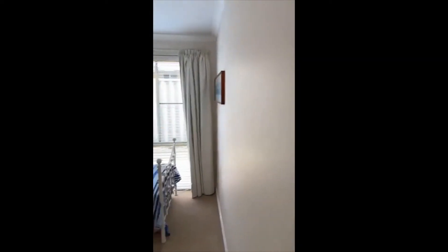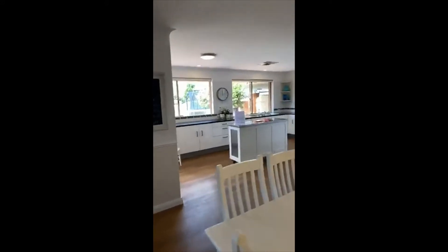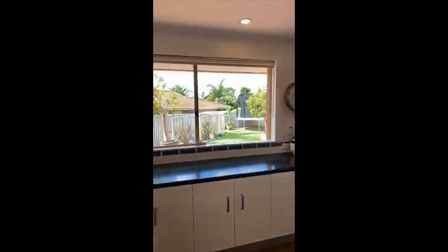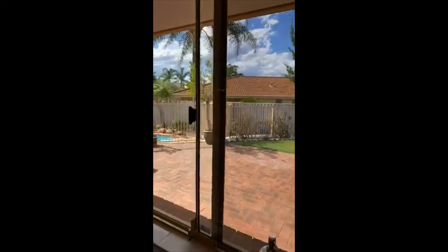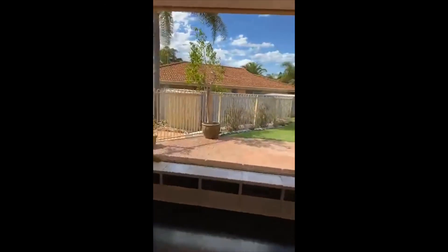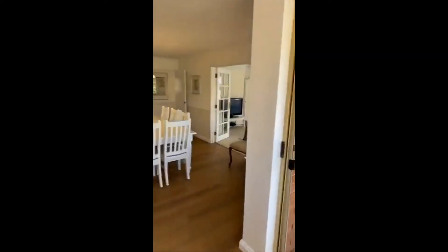Bedroom two doesn't have built-in robes but there's plenty of capacity to add them should you wish. It's just really pretty — it's the feel of a home that sells it, and this one feels really, really lovely. From the kitchen sink you have an amazing view out to the pool, the grass area to supervise the kids, the outdoor entertaining area, and the casual living — so you're really in the hub of it all.